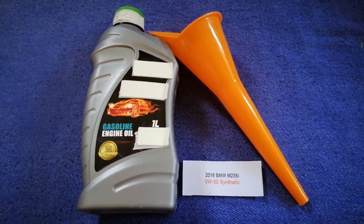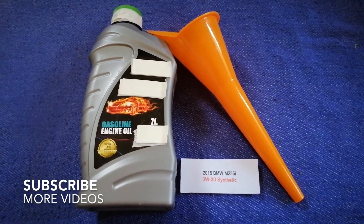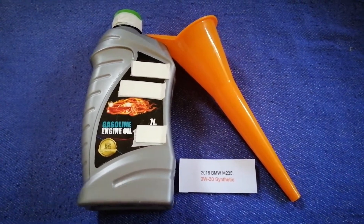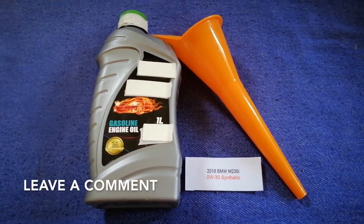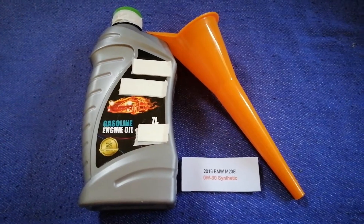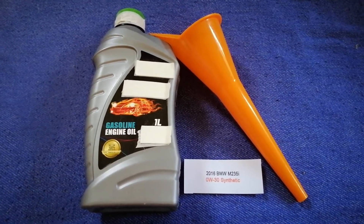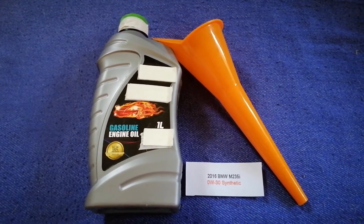Hey guys, welcome back. Today we are going to talk about the oil for the 2016 BMW M235i. If you are looking for what oil to buy, I have already looked it up — just check the video description. The oil type for the 2016 BMW M235i is 0W-30C.